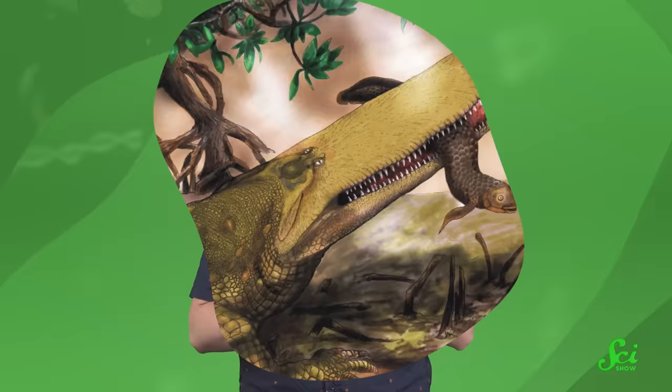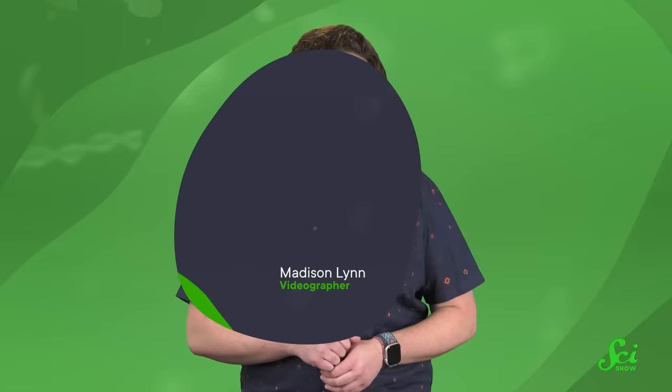If all our talk about croc and dino osteoderms has got you hankering to learn more about the crocs of yesteryear — or yester-era — we've got you covered. Because bone skin's certainly cool, but ancient croc species rocked a bunch of fun biology, from battering ram snouts to shark-tail-shaped flukes. You can learn about some of them in our video about the weird world of prehistoric crocodiles. Go check it out, and thanks for watching SciShow!